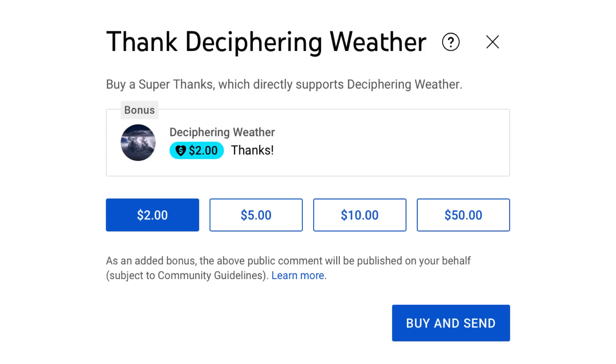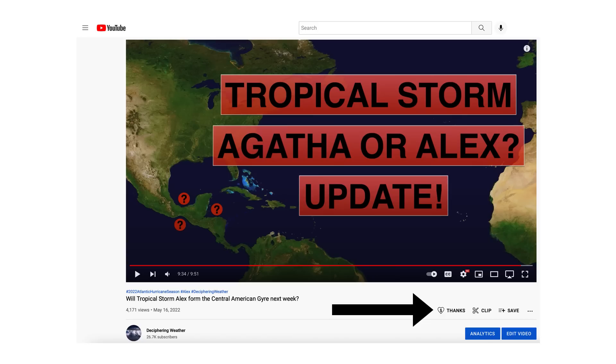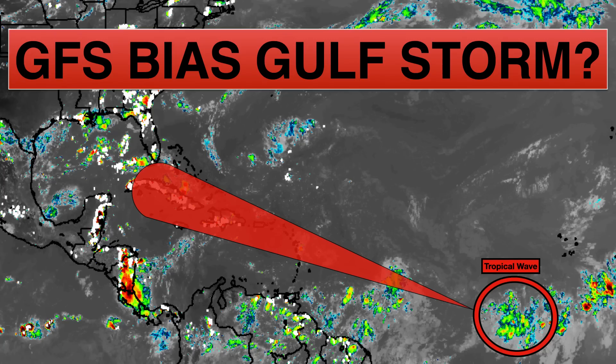Thank you for watching this video. If you liked it, please hit the like button and leave a comment, and share this video with your family and friends on social media. If you're new and like detailed weather breakdowns, hit the subscribe button and notification bell to get all of my upcoming videos. Thank you and have a great day.